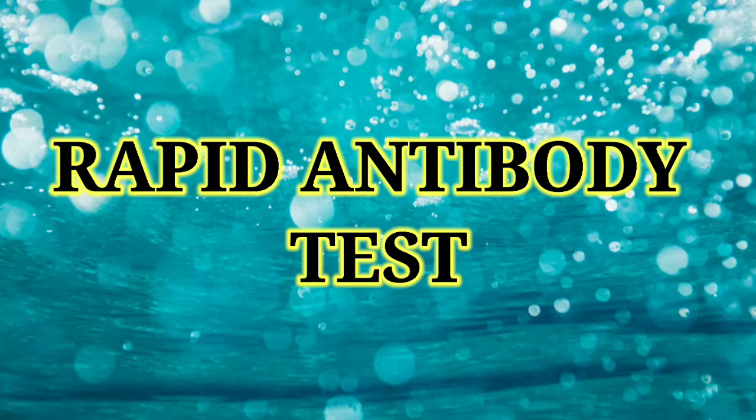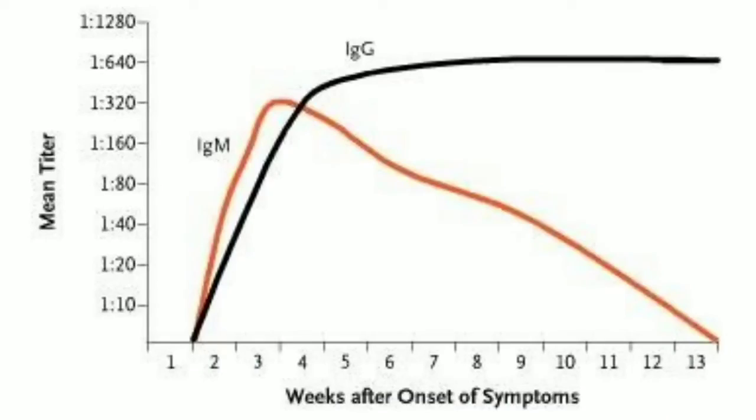Now let us talk about the antibody test. The rapid antibody test is done for two purposes: firstly it tells us about the past exposure of the patient to the virus, and secondly it explains how strong the immune system is. When our immune system encounters the virus, it creates two types of antibodies. One is immunoglobulin M, which it generates within the first 5 to 10 days. After 10 to 12 days, the immune system generates another form called immunoglobulin G.